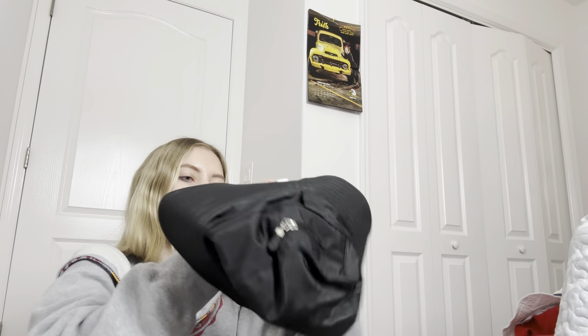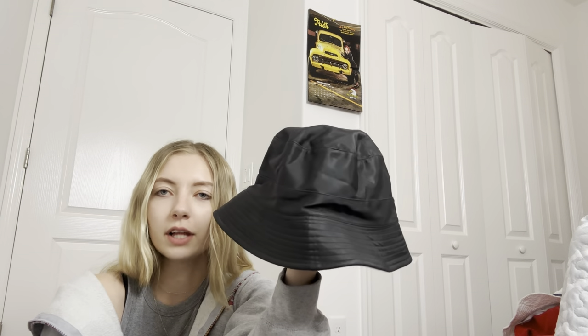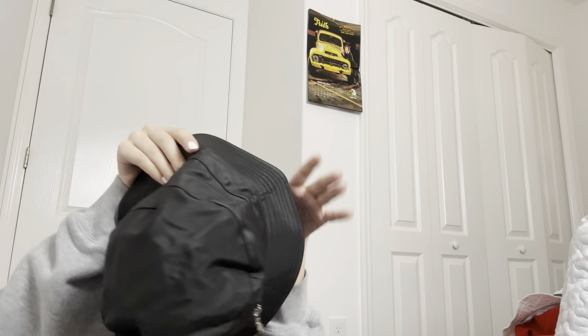Then I got this — I think it might be a faux leather bucket hat. I don't see a tag inside, so I'm not really sure, but it doesn't look like real leather to me. It has a zipper pocket on it. Just thought it was cute.